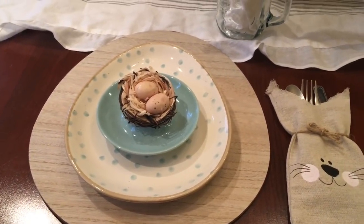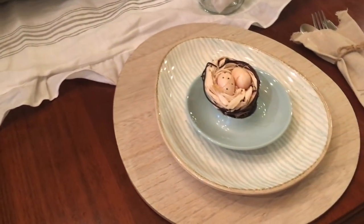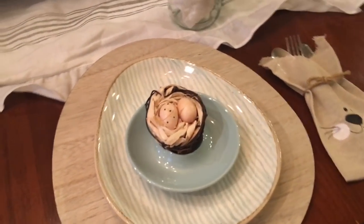I have the polka dot plates and I also have the striped Easter egg plates over here.